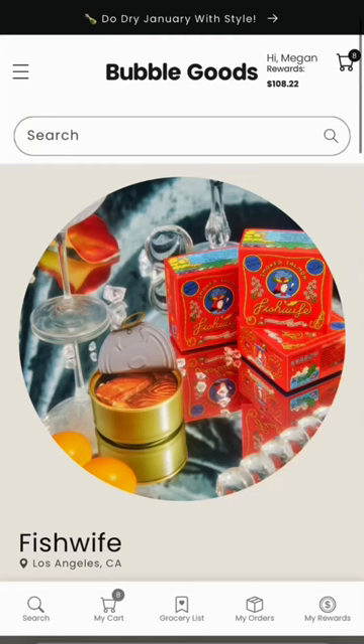Fishwife was actually just on Shark Tank, and we actually have their canned fish on Bubble Goods. We're an online health food marketplace and we read the label and check ingredients for you. Definitely watch their episode and give it a try.